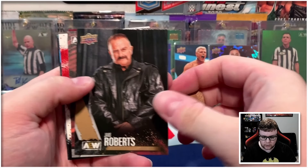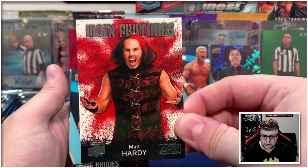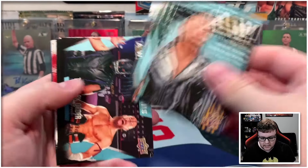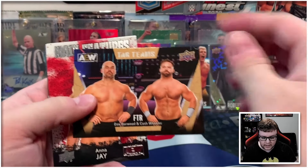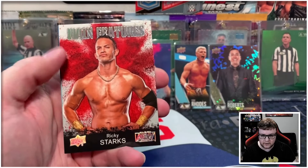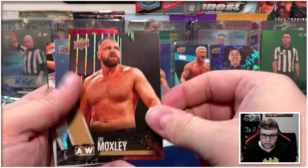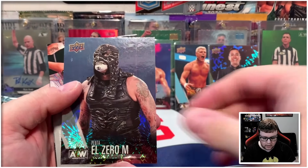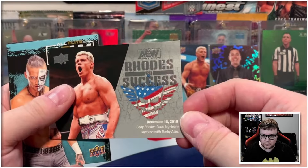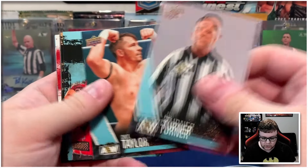We got Jake Roberts on the gold, Lance Archer canvas, and then Matt Hardy main features. Five packs left — still have not seen any numbered cards. Let's see if we can change that. We've got gold FTR, main features Anna Jay, followed by a silver main features of Ricky Starks. We got Moxley there on the gold, Penta on the pyro, followed by another Rhodes to Success base.